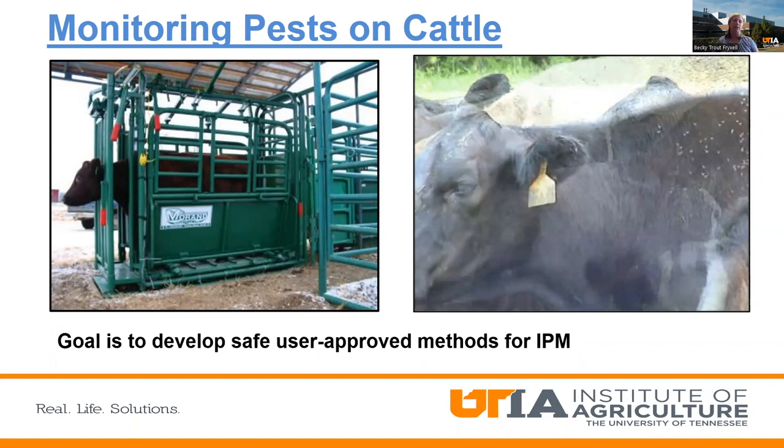The first thing we need to do is develop better, user-approved, safer methods for detecting different pests on cattle. Right now, detecting ticks requires an animal in a chute and someone physically touching the animal — on the head, the side, the underside between the legs, and around the tail and back — which is not very safe for most people. When it comes to flies, we're already in the field taking images of animals and trying to count individual flies on them.